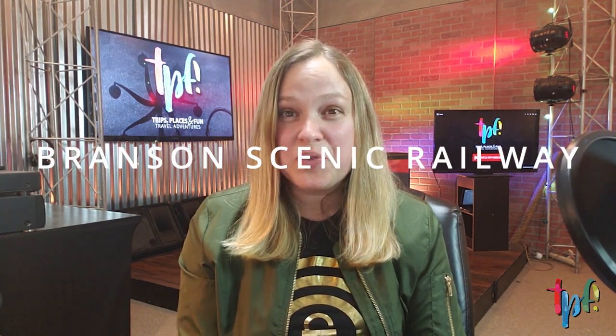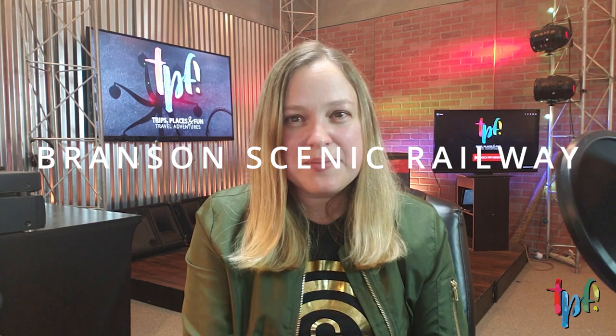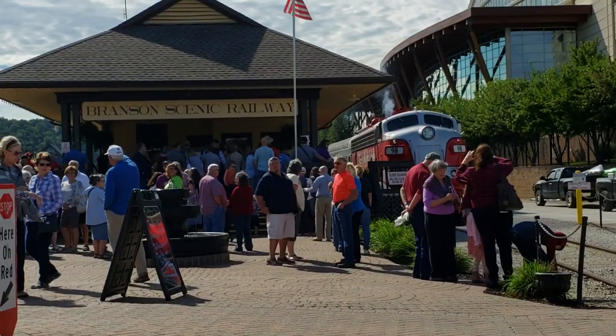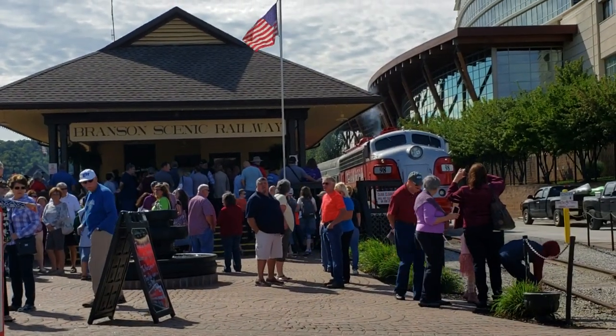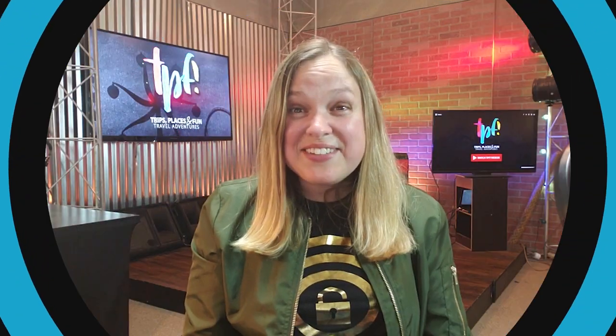Going through downtown, you'll pass the scenic railway. If you want to take a gorgeous scenic trip into Arkansas — and some areas of Missouri too — definitely check this out. My husband and I took the dinner train and it was fabulous. We got to eat as we watched that beautiful scenery go by. It's a real treat.